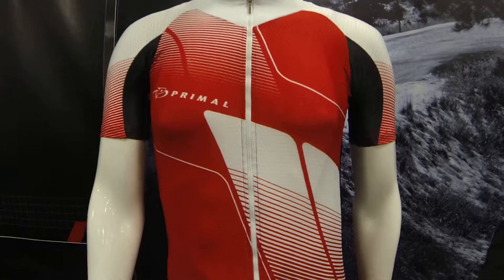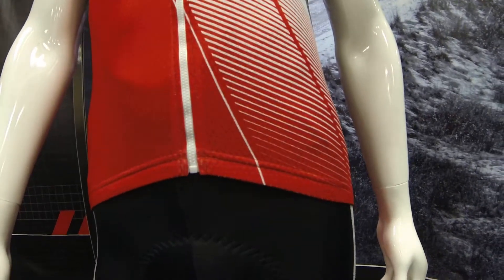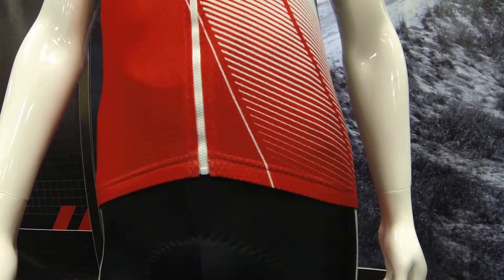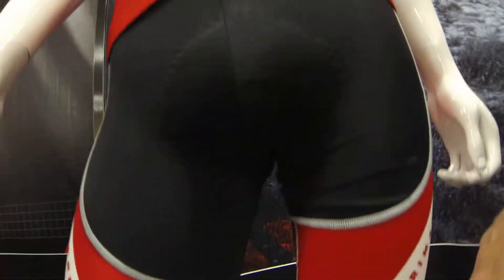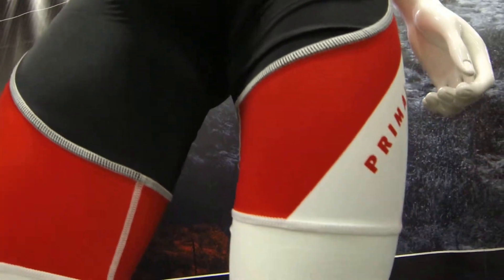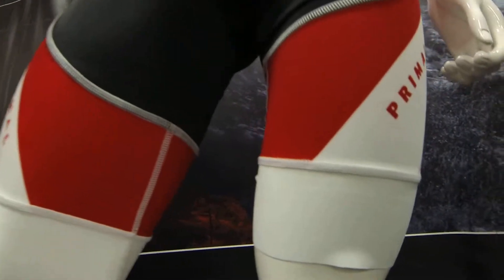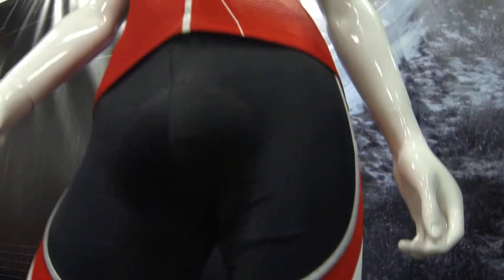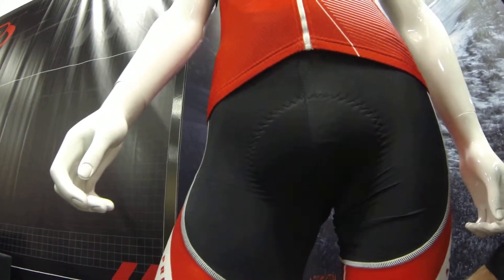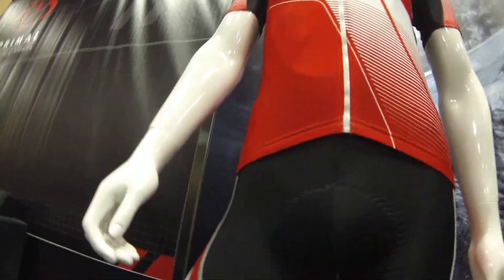With respect to our bib short, this is our QX5 bib. It does incorporate our varro fabric and three-dimensional technology for superior fit and feel. We do have a ProFlex leg band. This is a laser-cut band. Inside of the band, we do have some silicone micro dots that are hypoallergenic. What this band allows is for the short to stay in contact with the rider throughout the day, keeping the short in place and keeping the short comfortable.